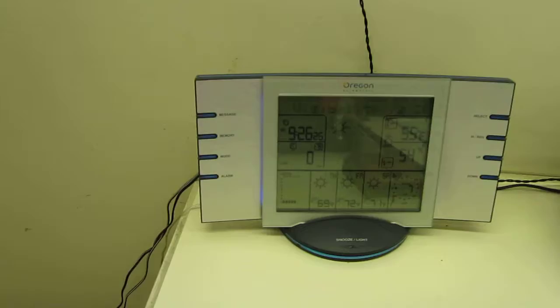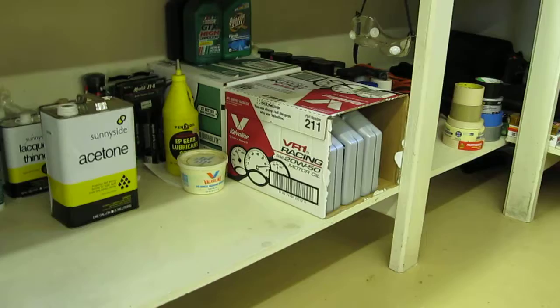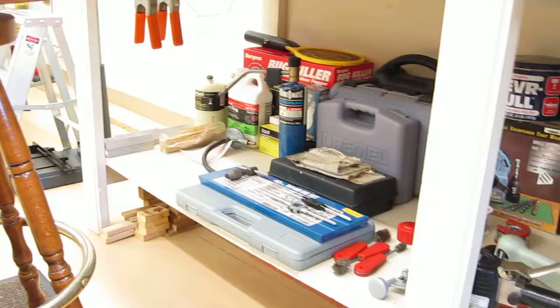Got a weather station here and a scanner — a new scanner. The area below the tables has been all cleaned up. New tap and die set.